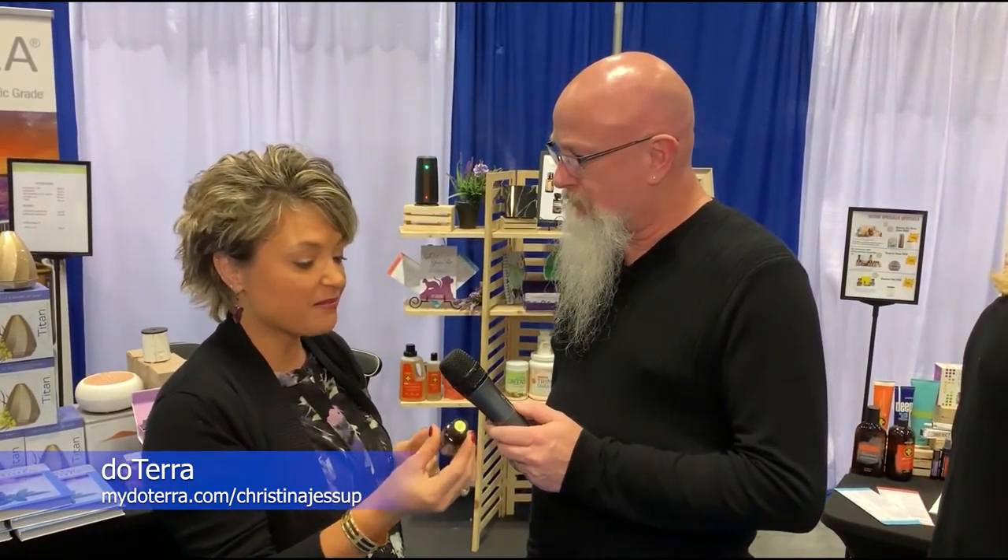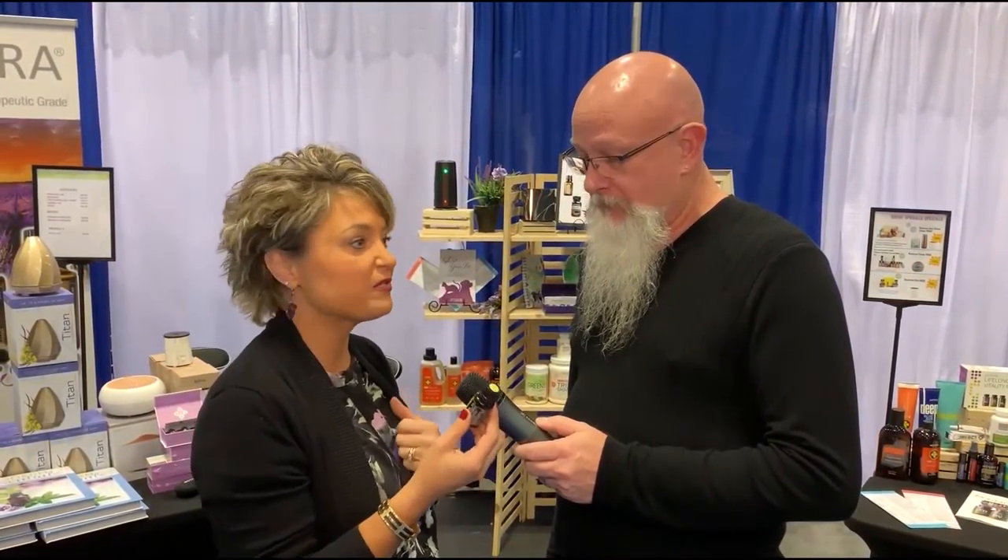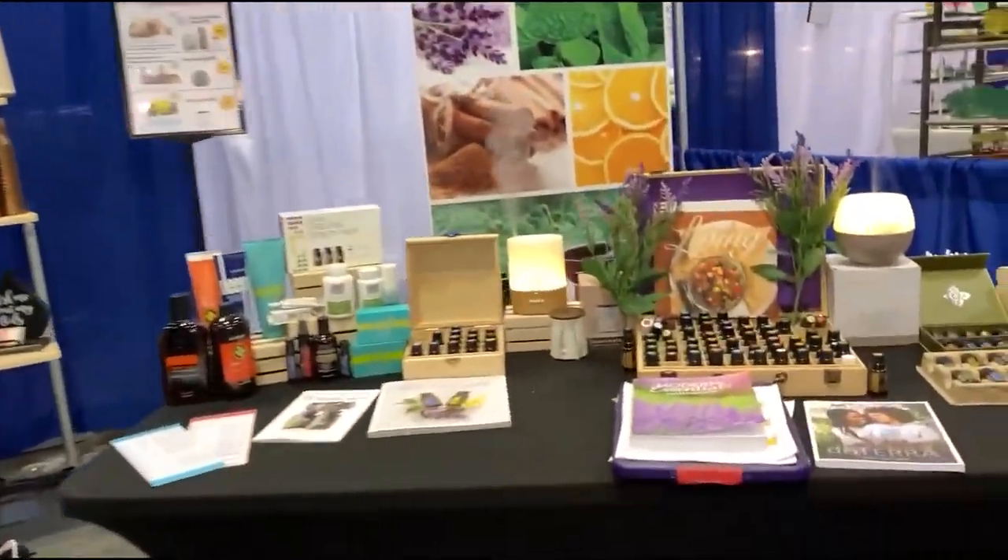We're back on the floor at the 2019 September version of the Central Florida Home and Expo Show. I'm here with Christina Jessup, and she is with doTERRA. DoTERRA means 'gift of the earth.' Basically what we do is we have medical-grade oils — they are internal grade with labels that say 'for internal use, dilute one drop in four ounces of liquid.' This lime oil has 45 organic lime zests, so we can cook with it.